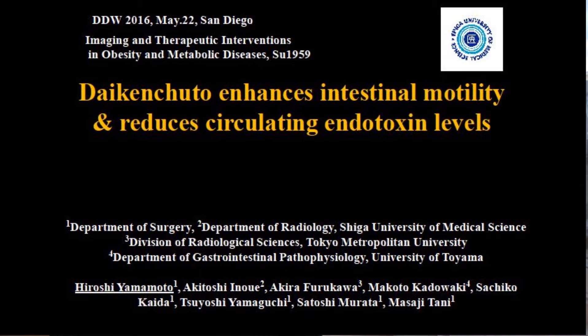I will present my poster on May 22nd. The poster ID is SU 1959. The title is: Daikenchuto enhances intestinal motility and reduces circulating endotoxin levels.